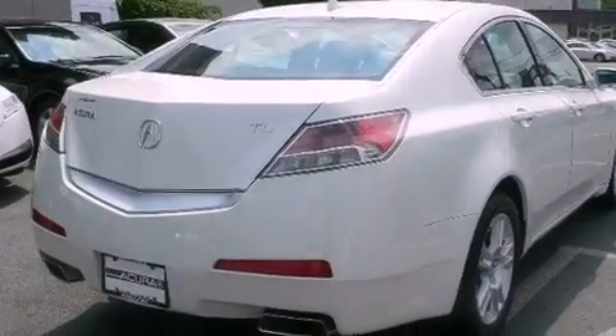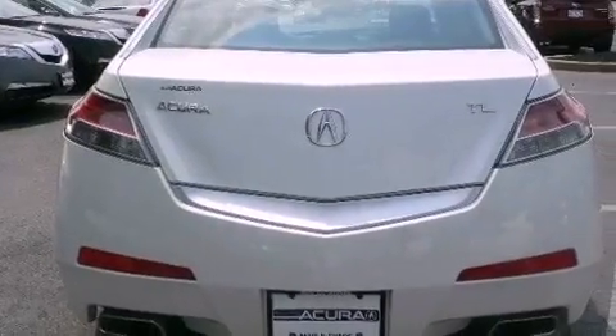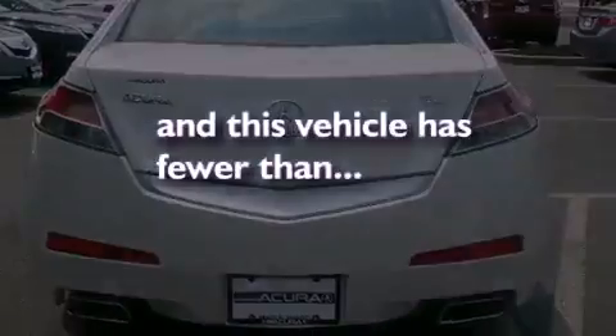Side impact airbags, active front headrests, cruise control, an auto-dimming rear-view mirror — and this vehicle has less than 32,000 miles.